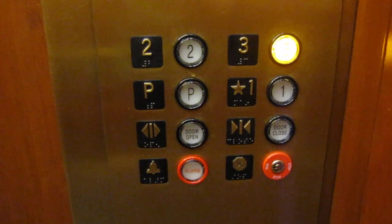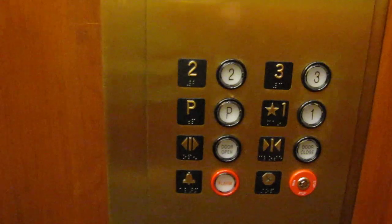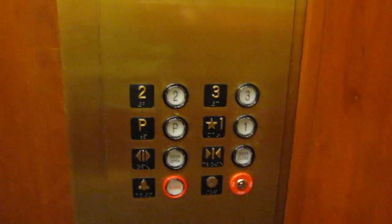Your basic innovation fixtures by none other than Kone. Elevator number three. It takes a while to level. Oh, we could try and end it at one.